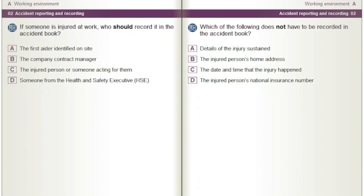Which of the following does not have to be recorded in the accident book? Options: Details of the injury sustained. The injured person's home address. The date and time that the injury happened. The injured person's national insurance number.